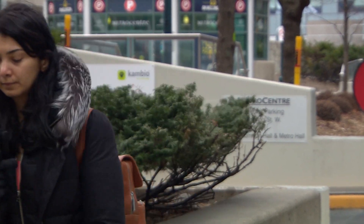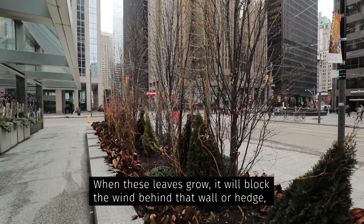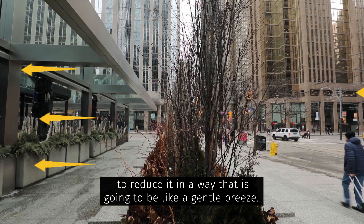Another solution? Hedges. When the leaves grow, they block the wind — behind that wall or hedge, reducing it in a way that creates just a gentle breeze.